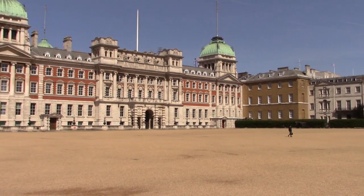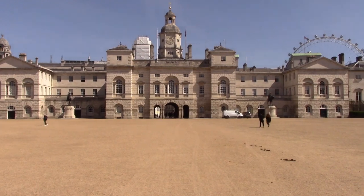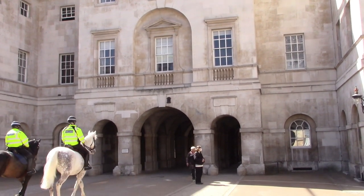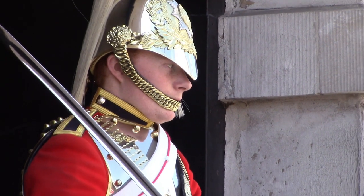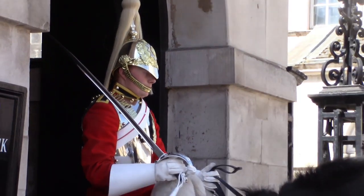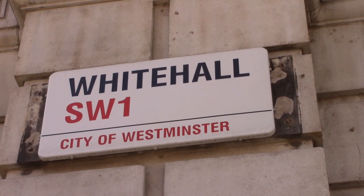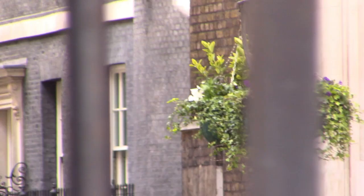Horse Guards Parade is a large parade ground off Whitehall. It's the site of the annual ceremony of Trooping the Colour, which commemorates the Monarch. Horse Guards Parade leads on to Whitehall, where there are many government offices, including 10 Downing Street.